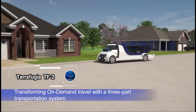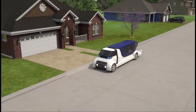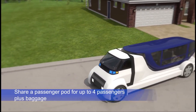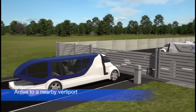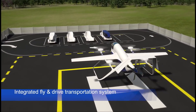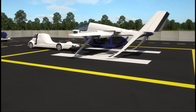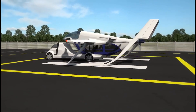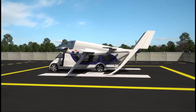TerraFugia TF2, a state-of-the-art hybrid electric vertical takeoff and landing aircraft designed to revolutionize urban air and ground mobility. This innovative multipurpose system comprises a ground vehicle, a passenger module, and the TF2 aircraft. The ground vehicle, akin to a van, picks up passengers using on-demand technology and transports them to a vertiport, where they seamlessly transfer to the TF2 aircraft for a hassle-free, time-saving journey through congested city centers.